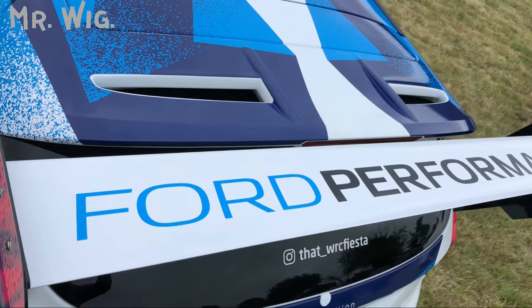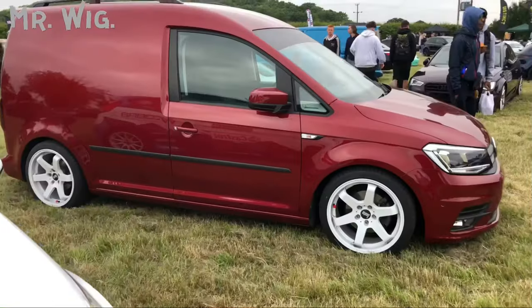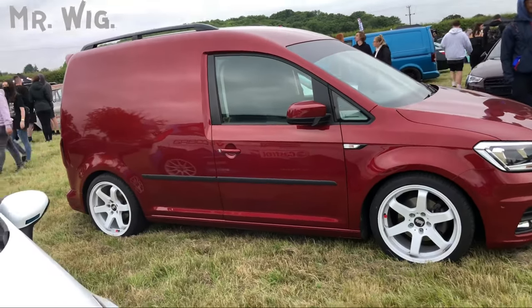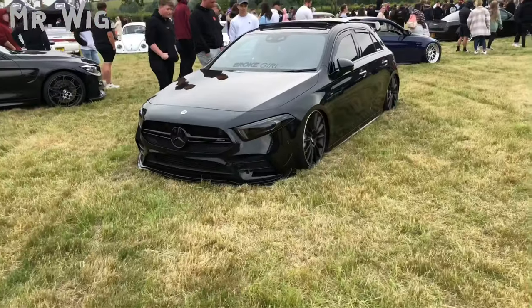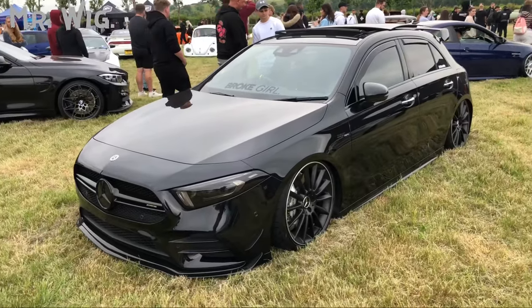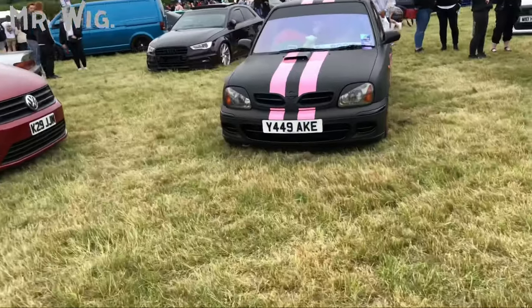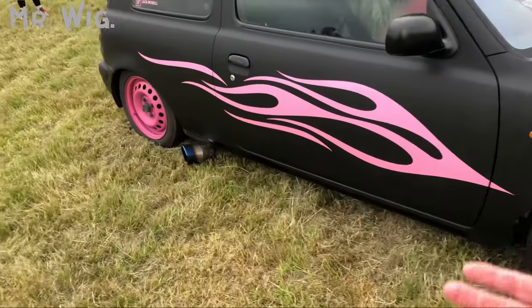Beautiful car, as is the Volkswagen Caddy — beautiful, brand new, and he's put a new set of wheels on. Love the color. Look at this Mercedes A45 — my goodness, isn't that beautiful! There's a Nissan Micra — it's been wrapped in dark gray and it's got amazing graphics on the side.